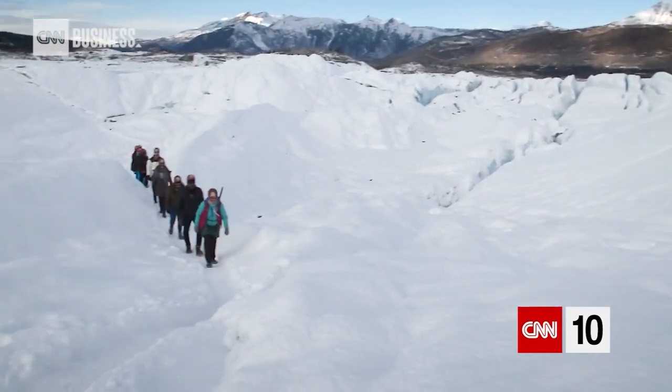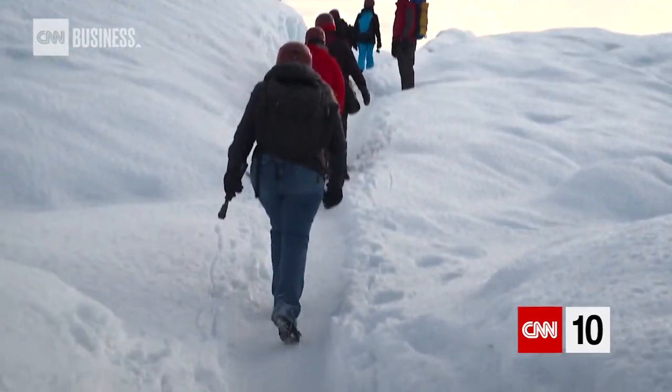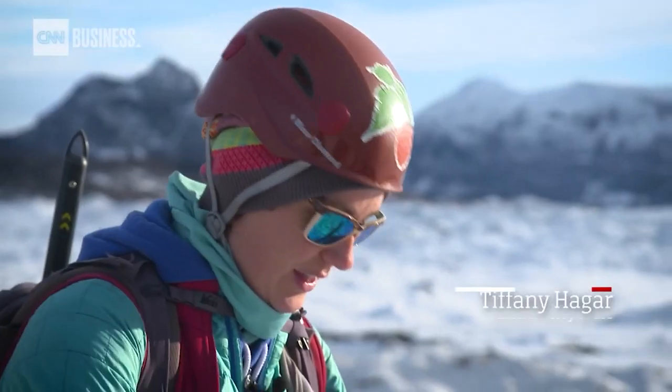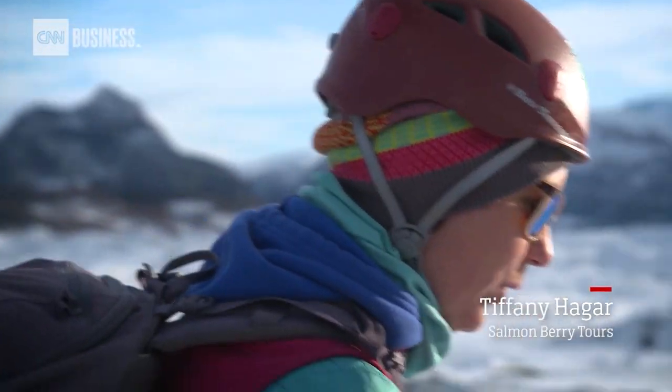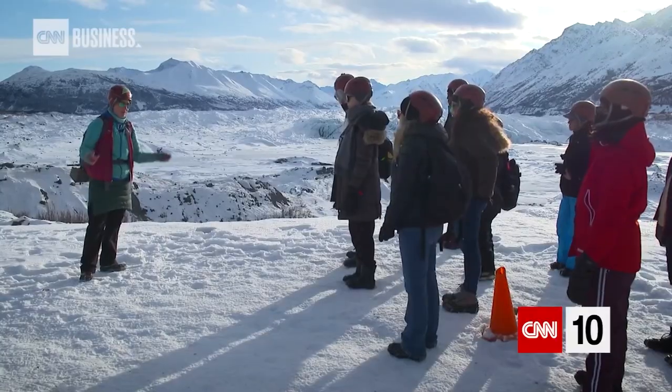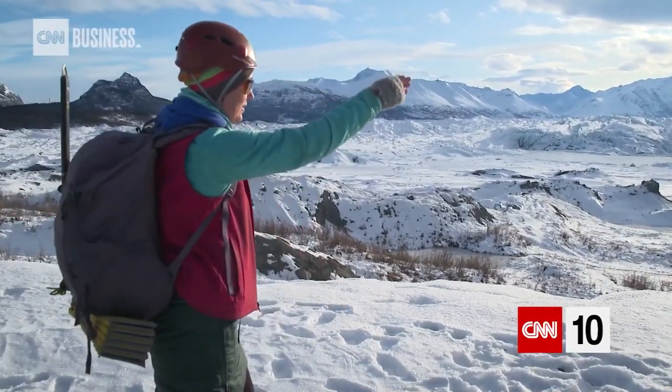First we needed a guide. In winter especially, glaciers can be dangerous because you can't see below the snow. Everything on the trail is safe, but one step off and there might be a hole — so it's really important to stay on the trail. We joined guides Tiffany and John from Salmonberry Tours for our glacier hike adventure.